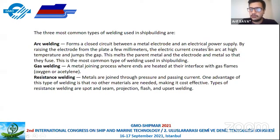Arc welding uses a metal electrode and electric power supply. Arc welding is the most common method in ship welding and other industries. Gas welding is a metal joining process that heats and joins materials using gas flames. Resistance welding uses no extra materials — only pressure and electrical current.